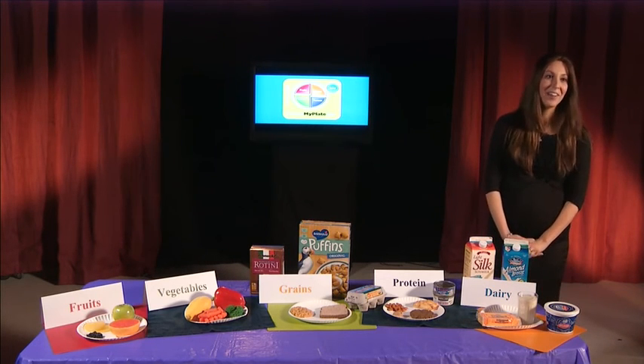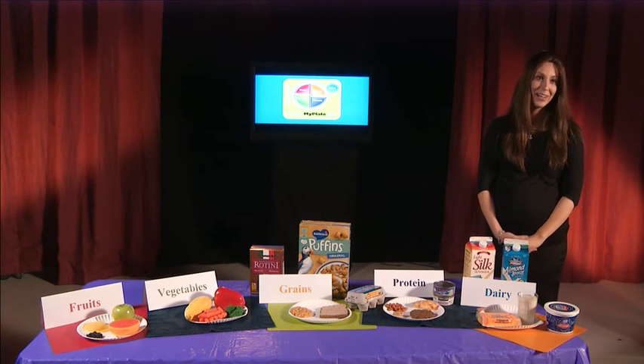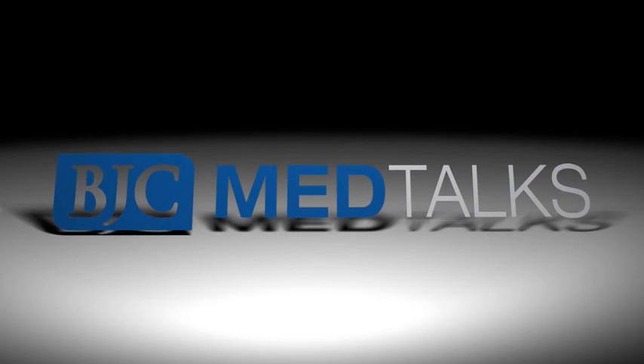That is the last of the five food groups found on MyPlate. I hope the next time you're choosing the foods on your plate, you think of MyPlate. For more information, visit choosemyplate.gov or bjcschooloutreach.org. Thank you.